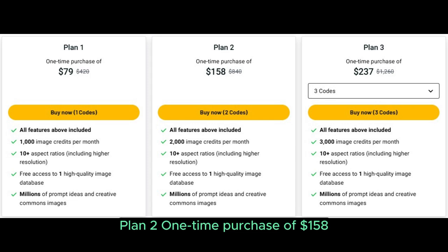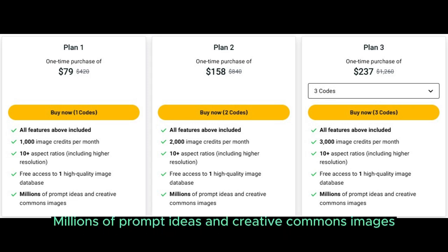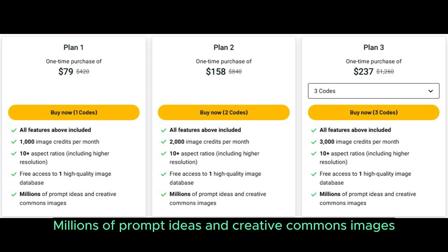Plan 2: one-time purchase of $158, buy now with two codes. All features above included. 2,000 image credits per month, 10 aspect ratios including higher resolution, free access to one high-quality image database, and millions of prompt ideas and creative commons images.